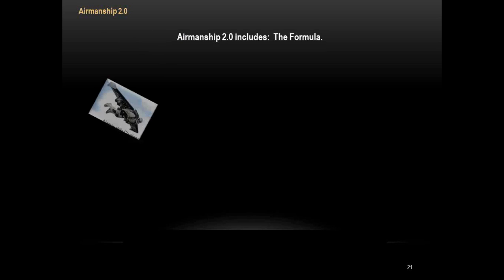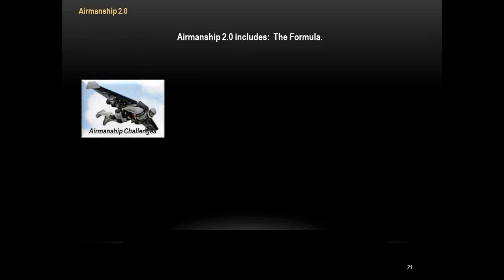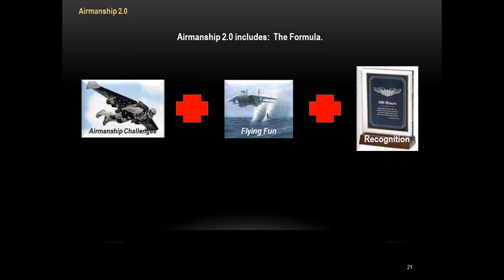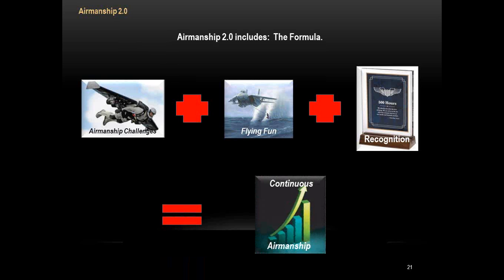Here's a quick formula: airmanship challenges plus flying fun plus recognition equals continuous airmanship improvement. That's what we're after.